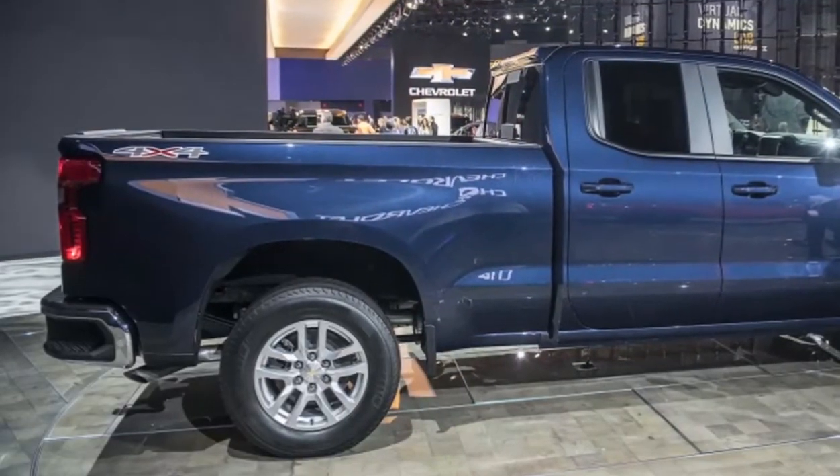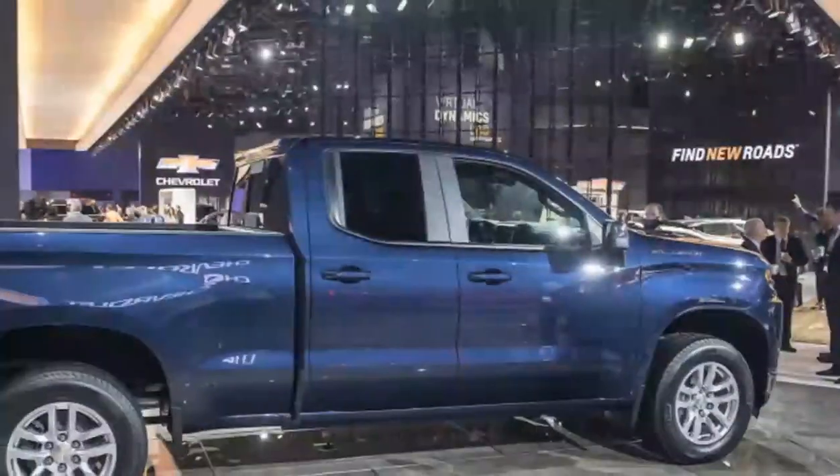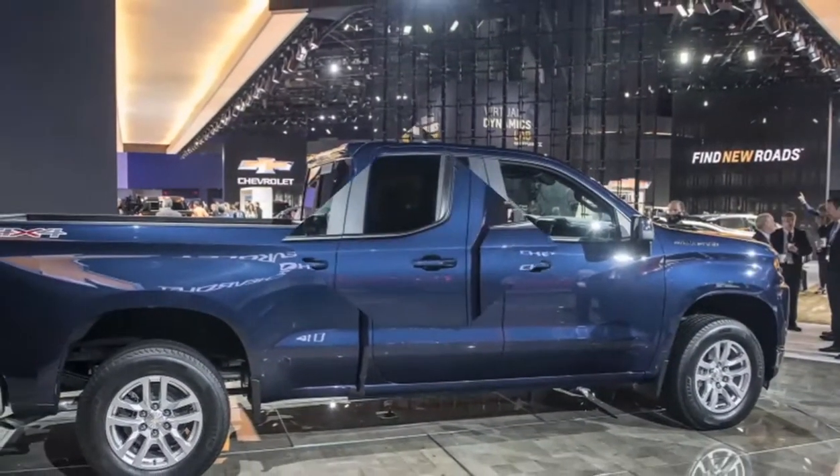In contrast with Ford, Chevy is still all in on V8s for its full-size pickups, but don't take this to mean that the Silverado's engines are low-tech.